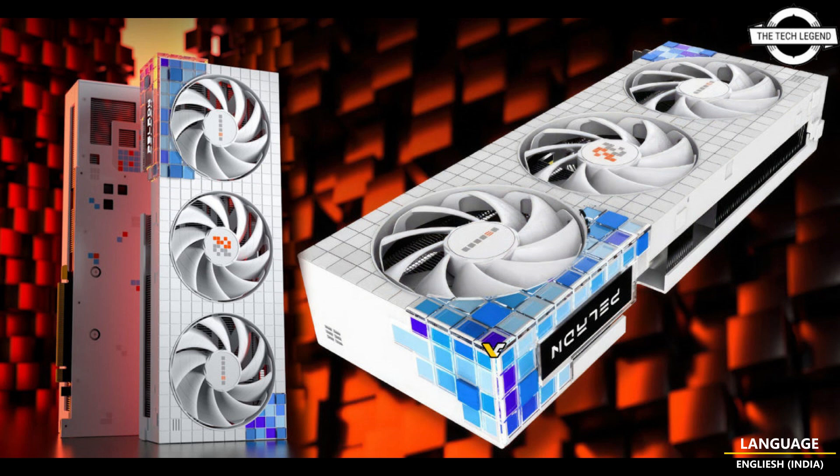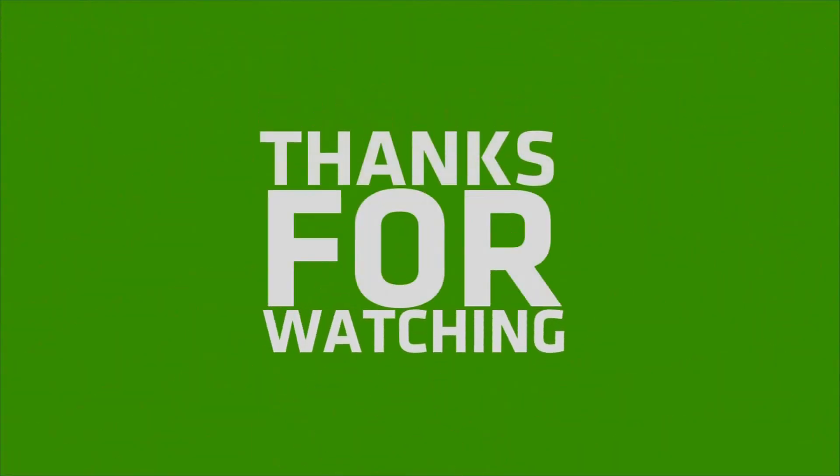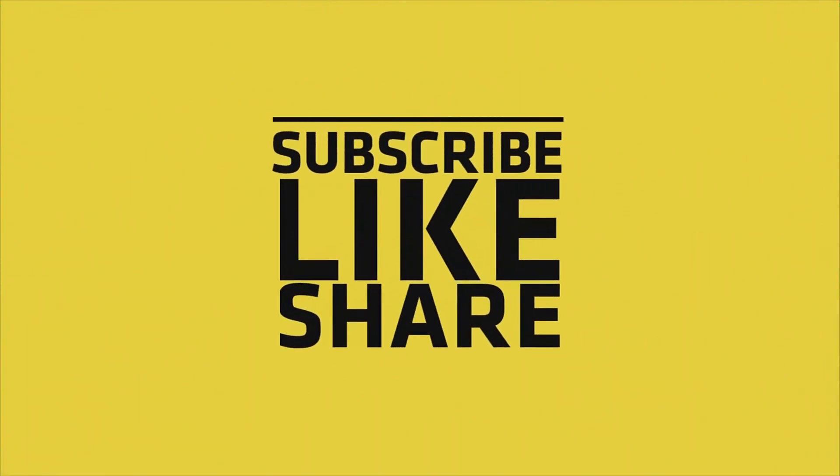If you like my video, please do like, share, and comment, and don't forget to subscribe to my channel and press the bell icon. Thank you very much.